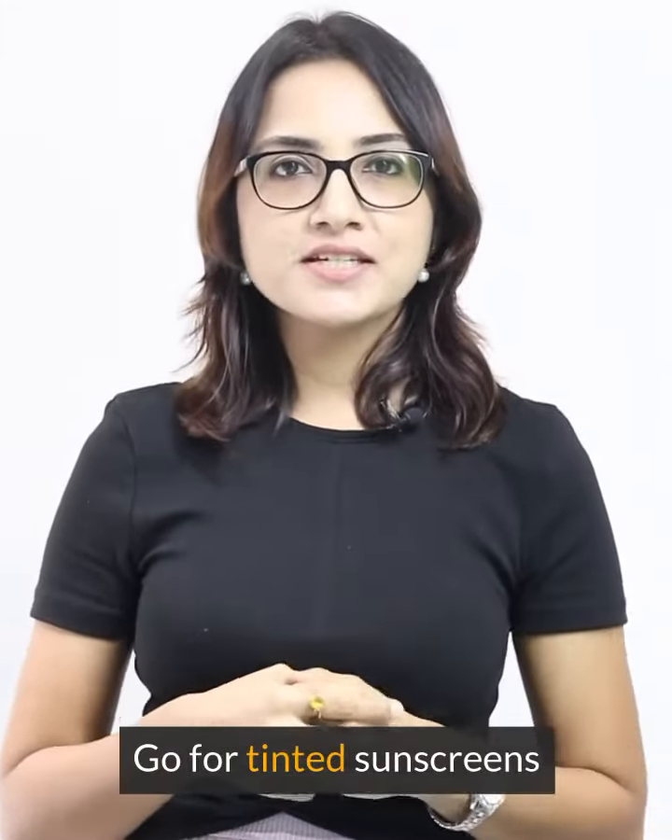Do you hate sunscreen because it ruins your makeup? Then go for a tinted sunscreen. My favorite is the Helio Care tinted range.